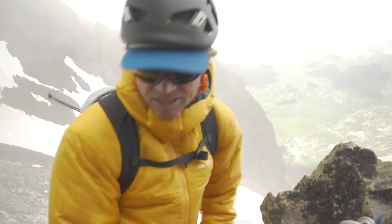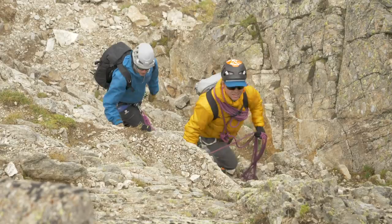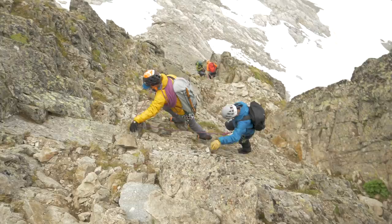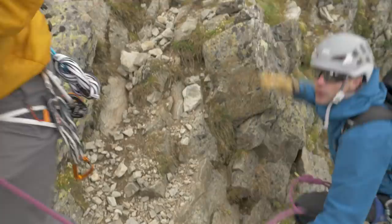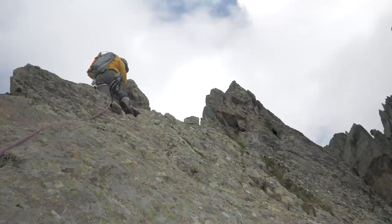Now I'm just belaying Mat up, and then we're going to change over to short roping and moving together as the terrain gets easier. We're getting up to the ridge now, so this is kind of the steepest part of the climb. That was the short roping bit — we've been moving together, which is a great technique when you get into easier terrain like we are on now. Very efficient and safe for that. And then we have the pitching that we did before for trickier climbing.